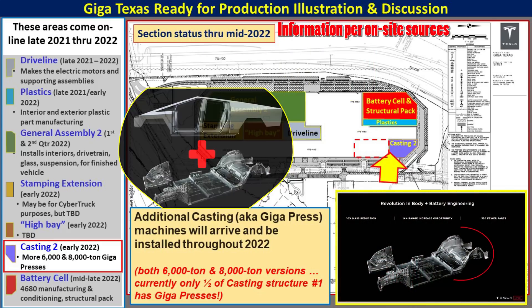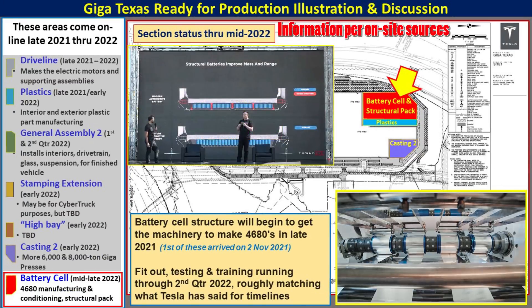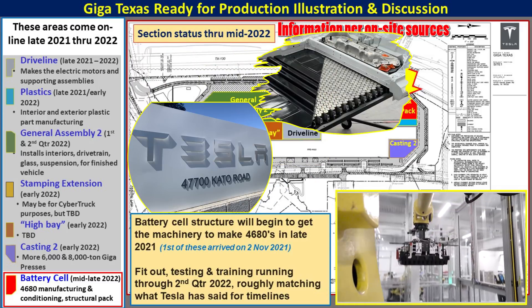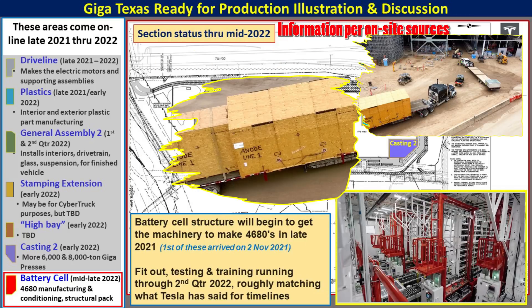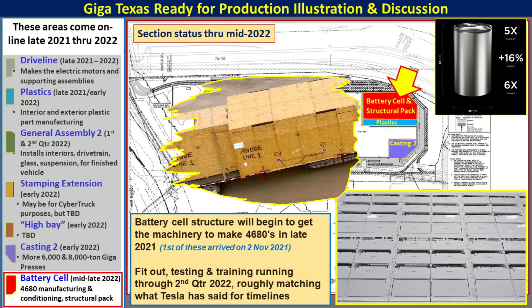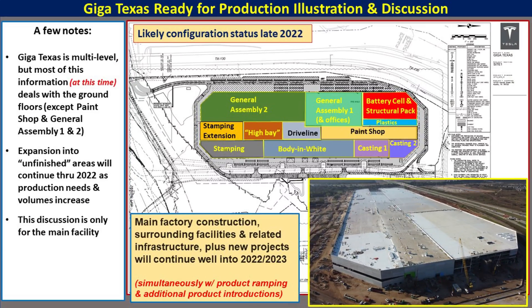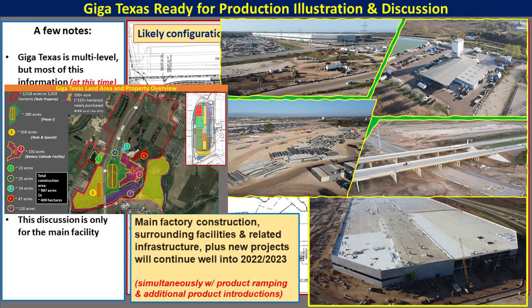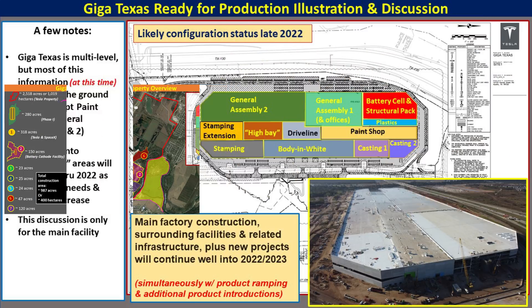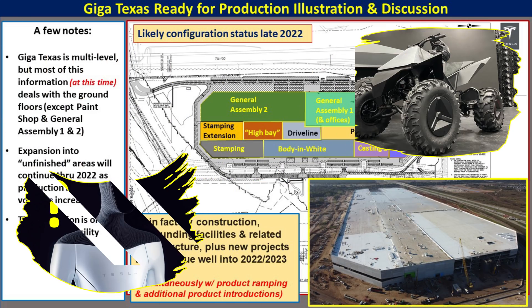Casting Machine Area 2 is where the larger 8,000-ton gigapresses that will support Cybertruck production will be located. In addition, there's area for more of the 6,000-ton variety for Model Y. The northwest corner is where 4680 battery cells and structural packs will be manufactured, happening later in 2022. In the short term, the Kato Road facility in California will provide the 4680s to GigaTexas, but we've already seen production line equipment arriving at the factory and we know that in the early parts of 2022 they will be developing that production capability, hopefully able to produce by mid-2022 at GigaTexas.